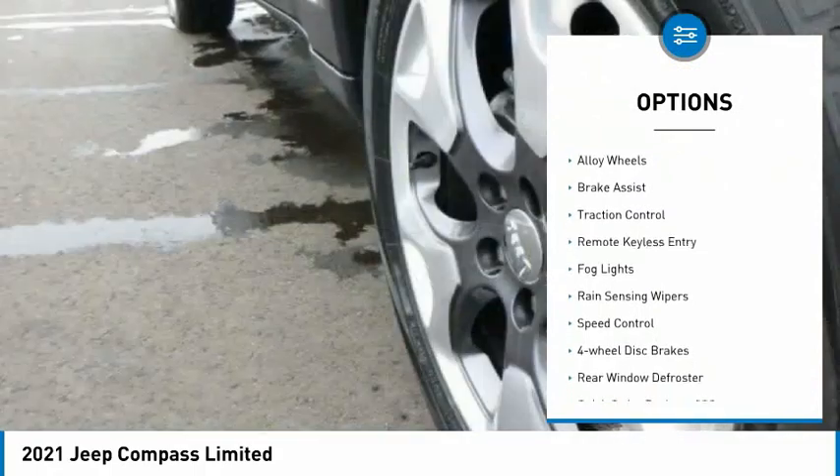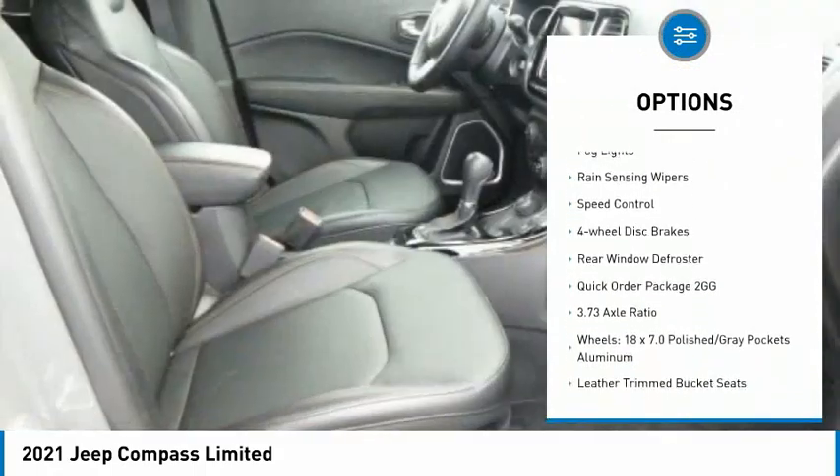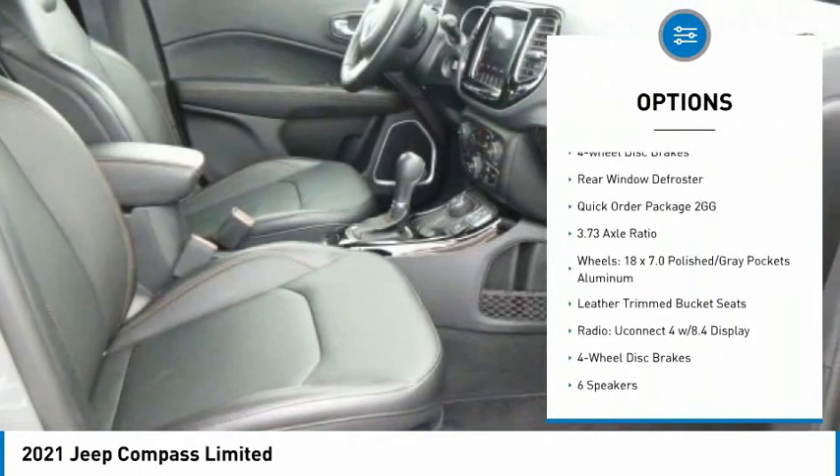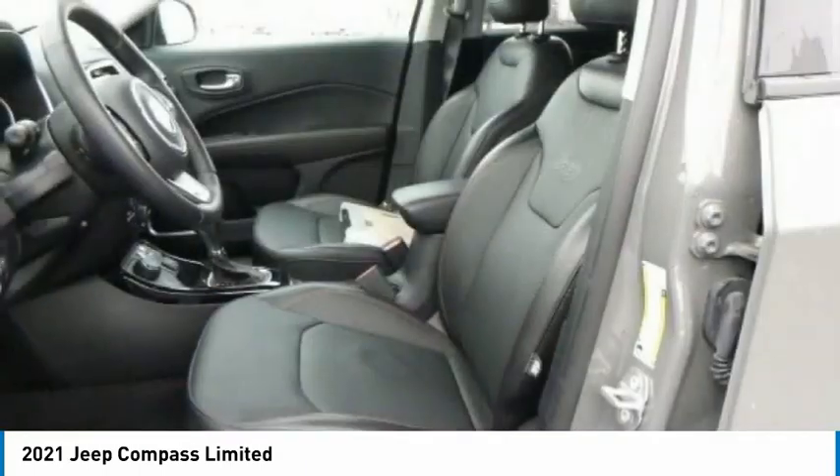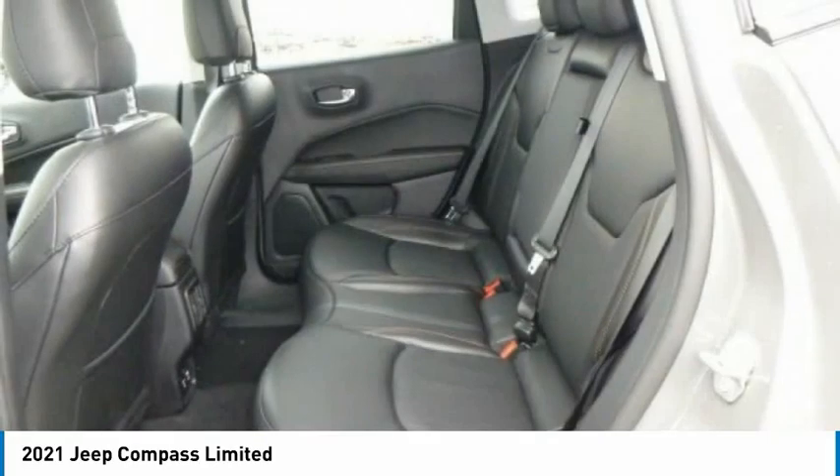Electronic stability control, alloy wheels, brake assist, traction control, remote keyless entry, fog lights, rain-sensing wipers, speed control, four-wheel disc brakes, rear window defroster.